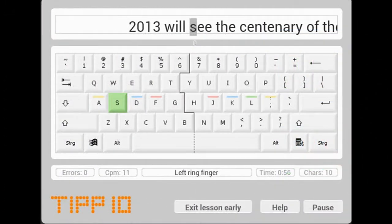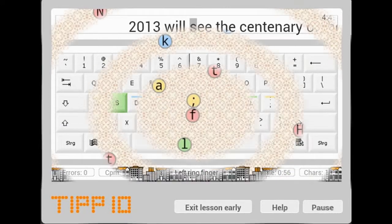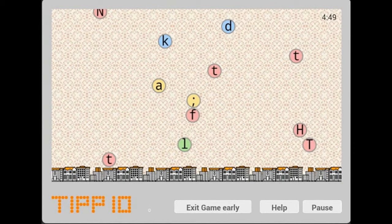Tip 10 is another free touch typing program that will also teach you 10-finger touch typing. It has a few interesting word games to enhance your learning and make it fun.